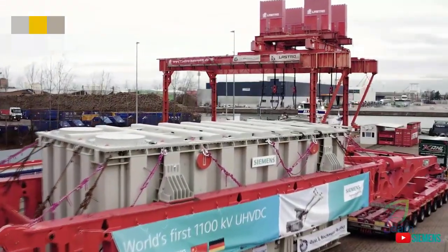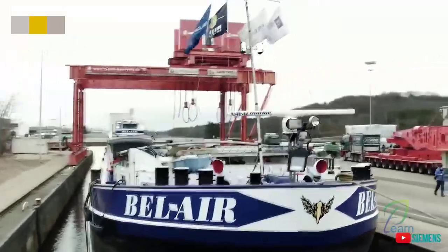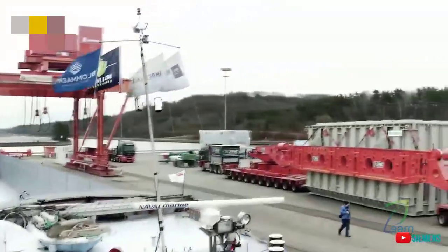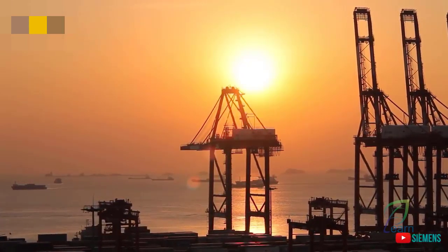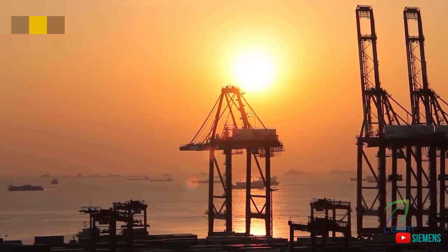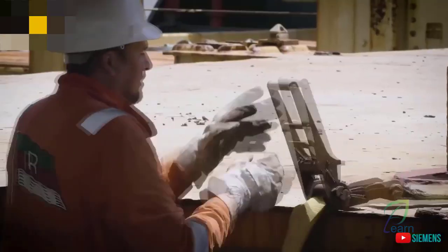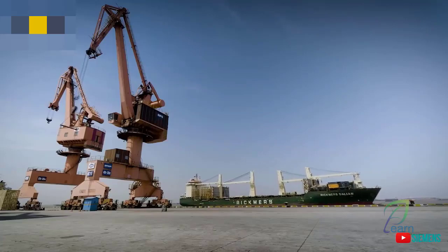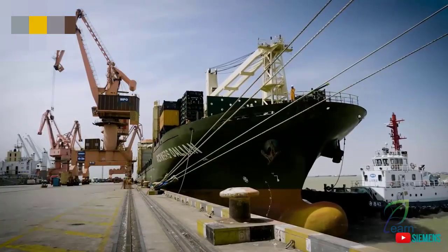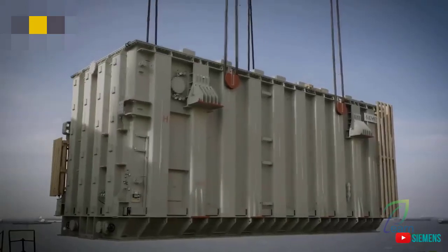From here, the 1100 kV travels first to Antwerp. After being loaded onto a cargo ship, it continues its voyage to the next harbor, the distant Shanghai, over 22,000 kilometers away. 51 days later, the Rikmers Dalian ships into the port of Shanghai, on board the Siemens 1100 kV.